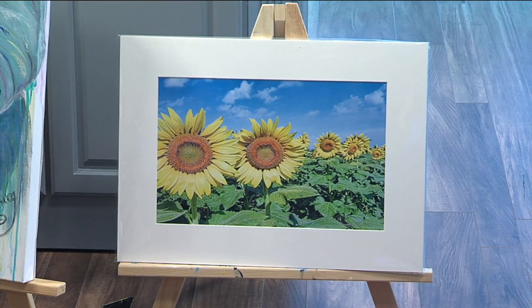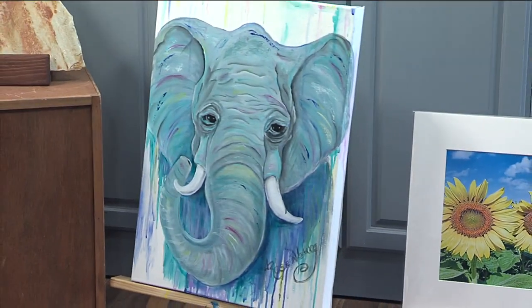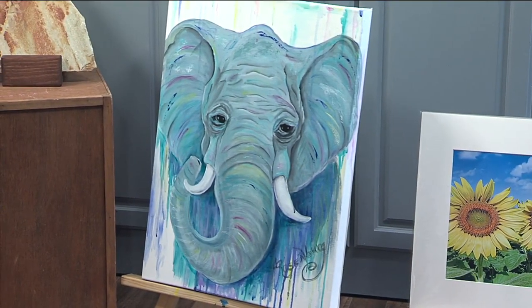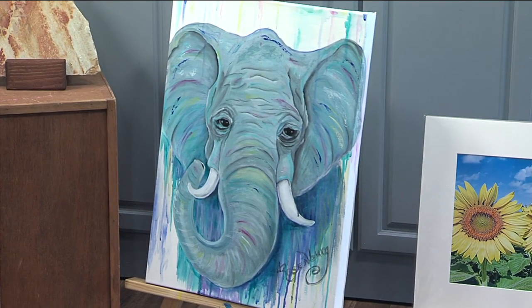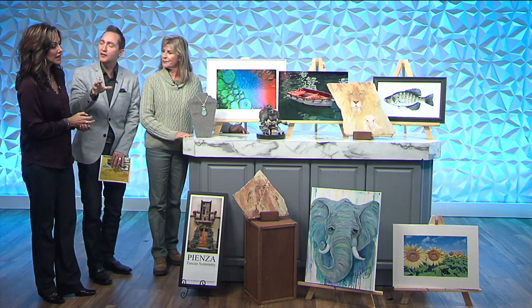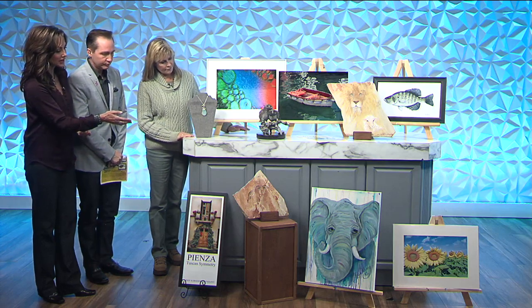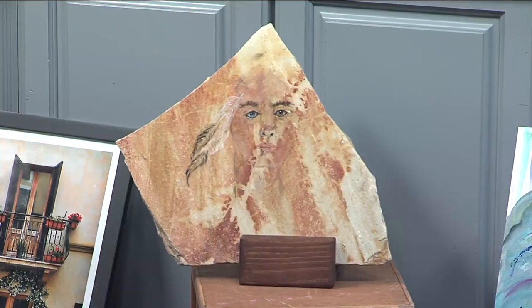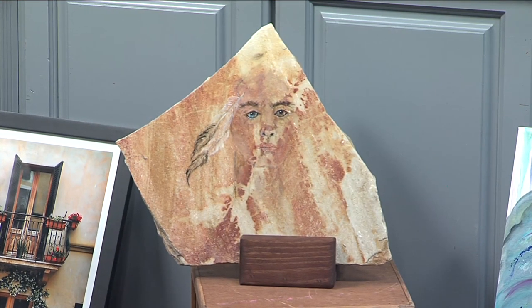The elephant is gorgeous. What I love about artists — if an artist can capture the eyes, you capture the soul. That brings it to life. When I look at that elephant, I'm almost hearing his story; I can tell what that elephant's been through. Same thing with her Native American piece — I'm noticing he has one blue eye and one brown eye. That's just a really nice detail.